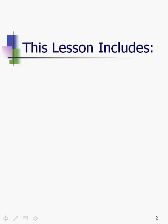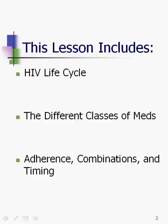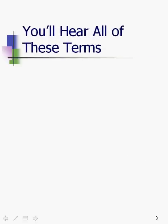This lesson includes three different sections: HIV life cycle, the different classes of meds, and adherence combinations and timing. I don't expect to get through all of this in one shot, so we're going to start with the HIV life cycle.